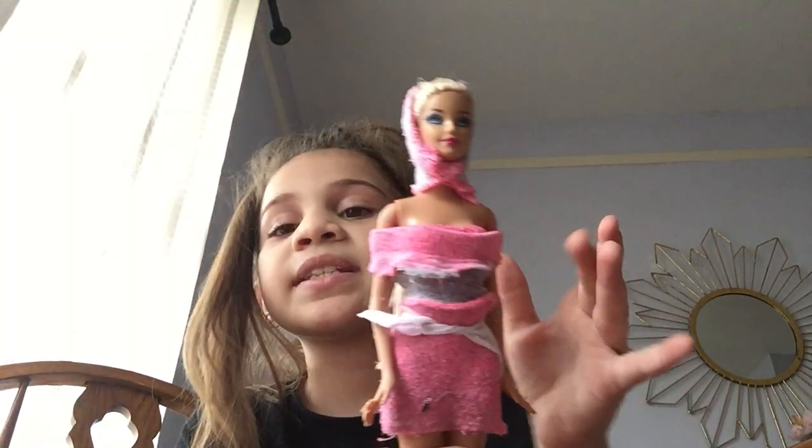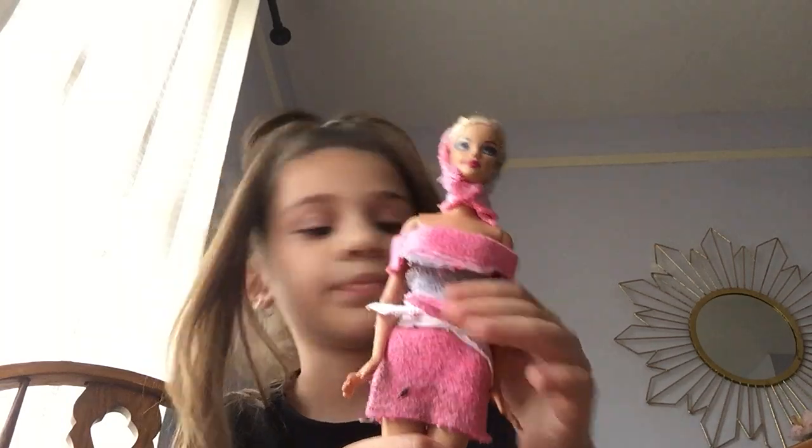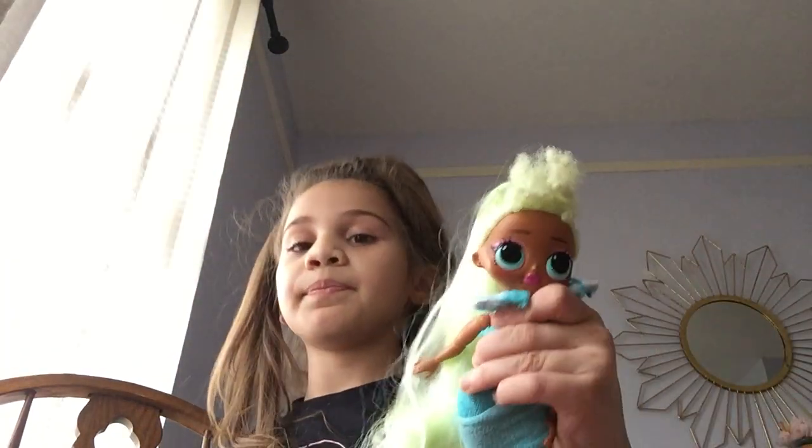But back to the dolls — this one is my mom's favorite. Not to mention Blue Angel was Paxon's favorite.